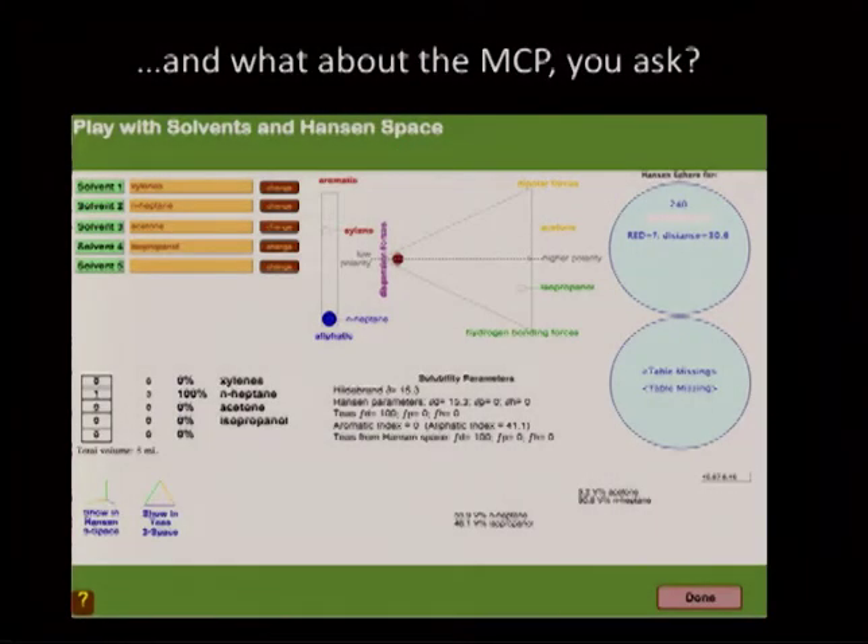You might ask about the MCP — the Modular Cleaning Program — since that's what I think about most of the time. This is something that doesn't work yet, but the idea is that we will say we want to remove damar varnish from oil. Damar varies from batch to batch and with the history of aging. But the idea is you can play with solvent combinations, looking at two spheres — one for what you're trying to remove and one for the substrate — and it'll tell you how good a fit that is to dissolve what you want to dissolve and not dissolve what you don't.